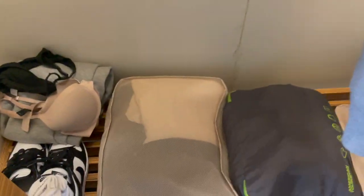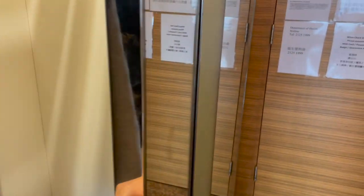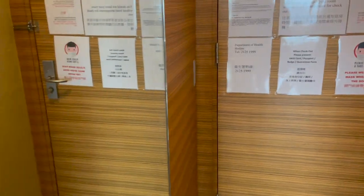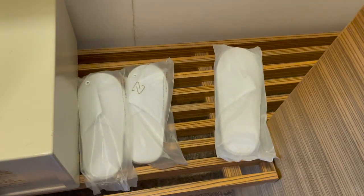This is the closet — I just put a bunch of my stuff here, and there's another side so you can just close it. There's more storage and the hotel provided some slippers. There's a lot of storage space here, which is nice.